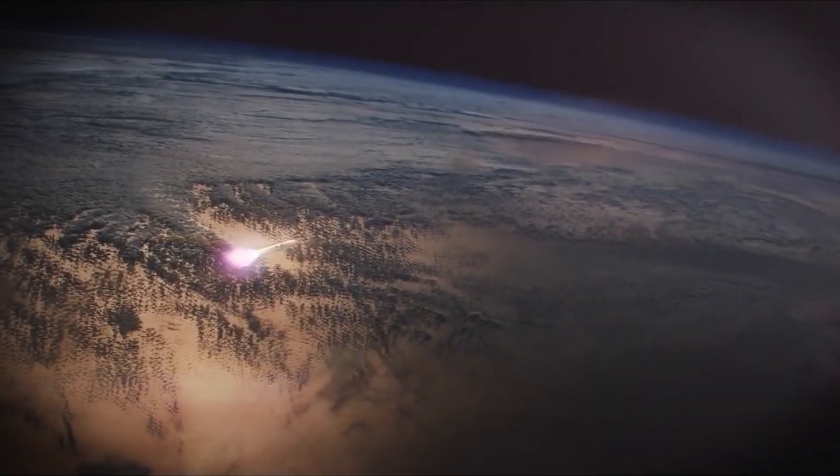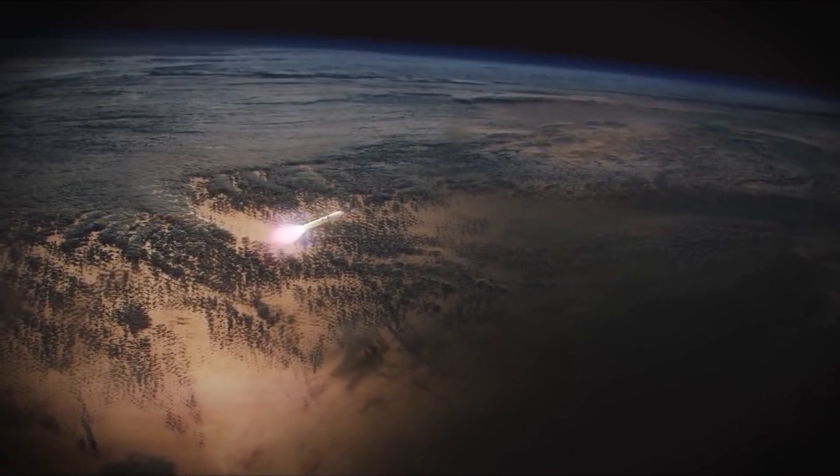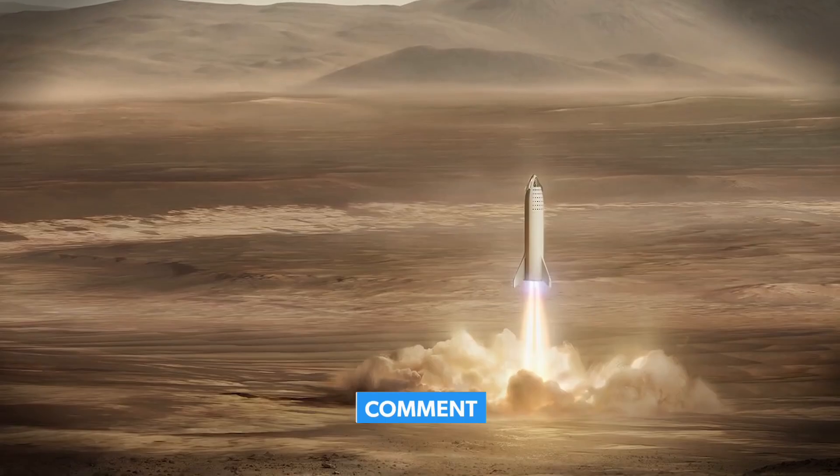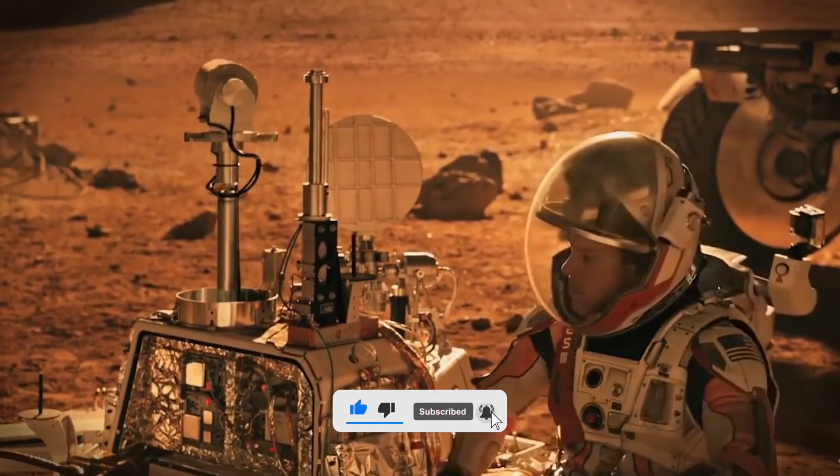So would you live in a converted Starship on the Moon? Leave a comment below and let me know what you think — and if you're feeling adventurous, smash that like button and subscribe for more space adventures.